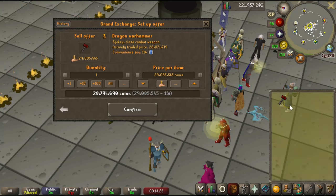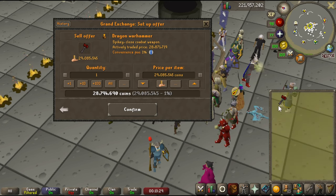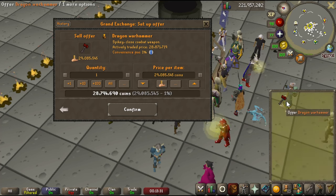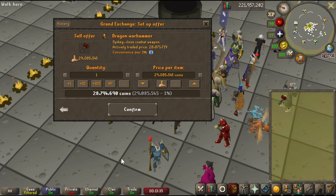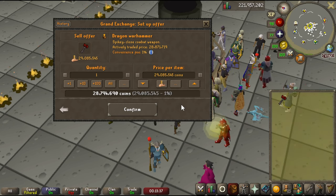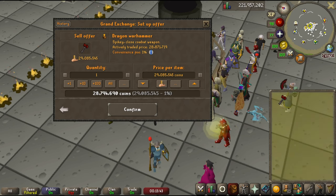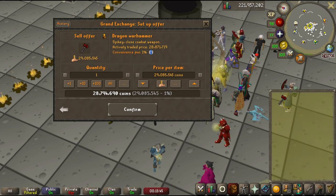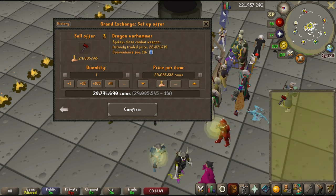The first mistake would be selling an item too fast. Let's say I needed cash pretty soon — not within five seconds, but within like 10-15 minutes. Maybe I have time to go do my birdhouse runs or my farm run. The point is, unless you need the money right now, the best way to do it is to go on somewhere like the Grand Exchange on the old-school website, or an external tool like GE Tracker.